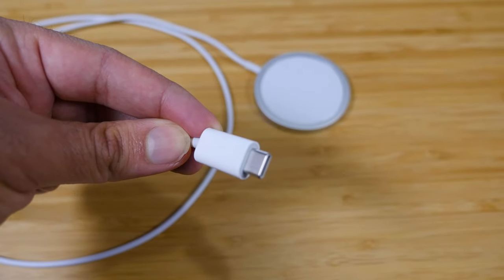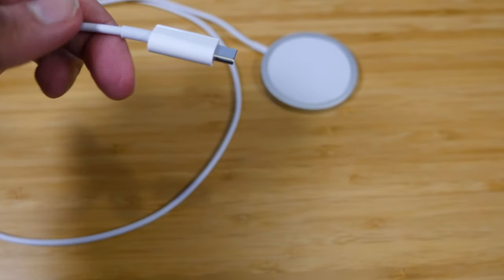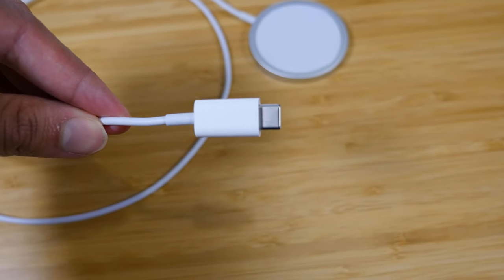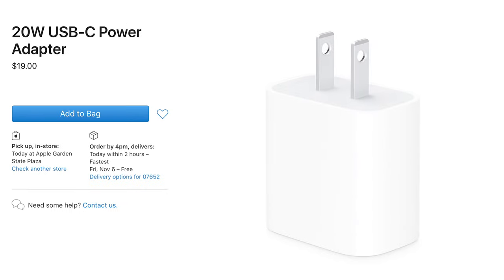And on top of that, the MagSafe charger that was just announced alongside the iPhone is also a USB-C connector and does not come with the charging brick. So if you want to use a MagSafe charger or the lightning cable that comes with the iPhone, Apple will gladly sell you a USB-C charging brick for 20 bucks separately.